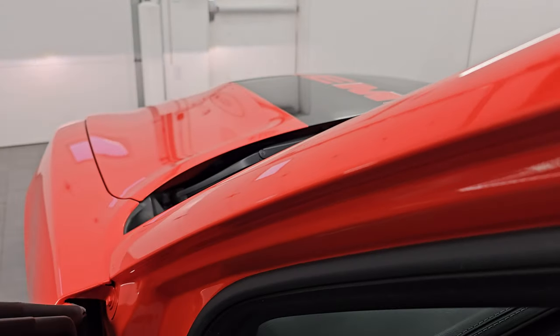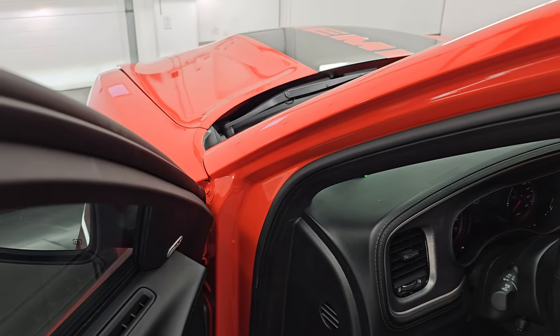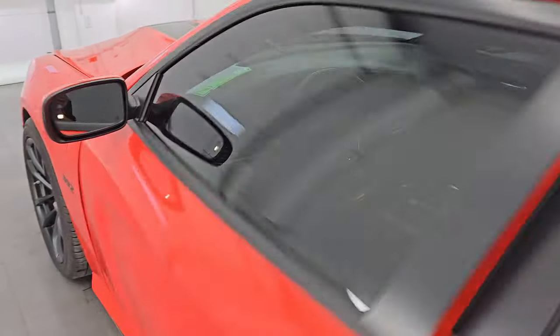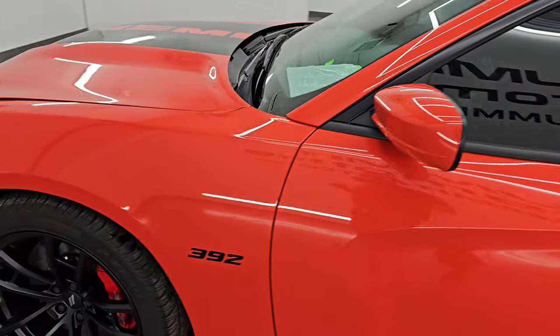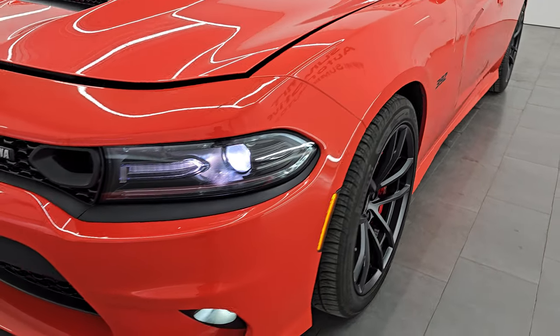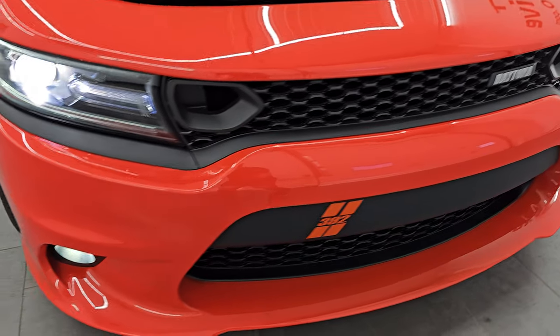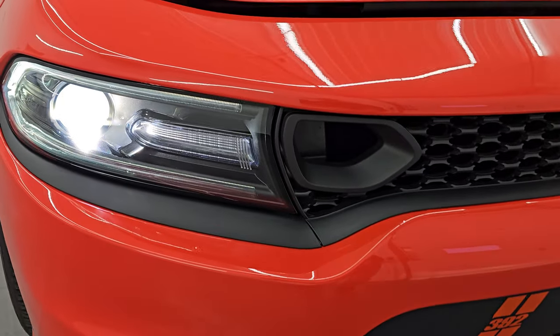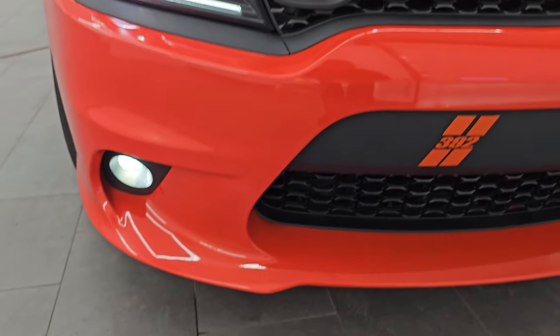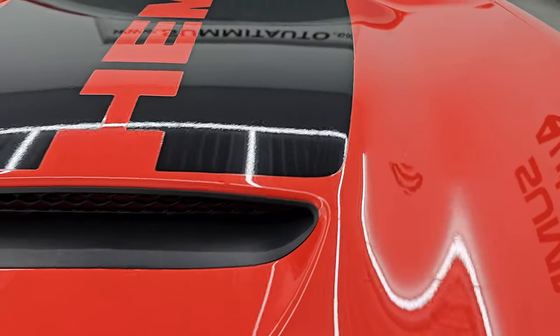Take a look at those HID headlamps up front and LED fog lamps. I would personally like to thank you for checking out the video today, and hopefully from this HD video you've been able to verify the quality, condition, options, and cleanliness of this car all the way around inside and out. The HID headlamps, LED running lights, and LED fog lamps are all very bright.